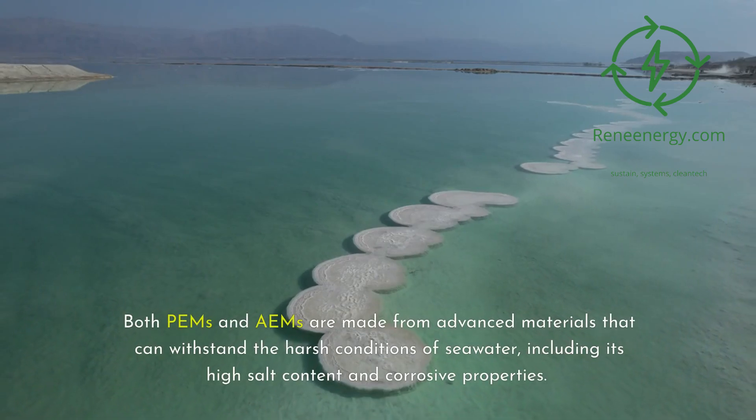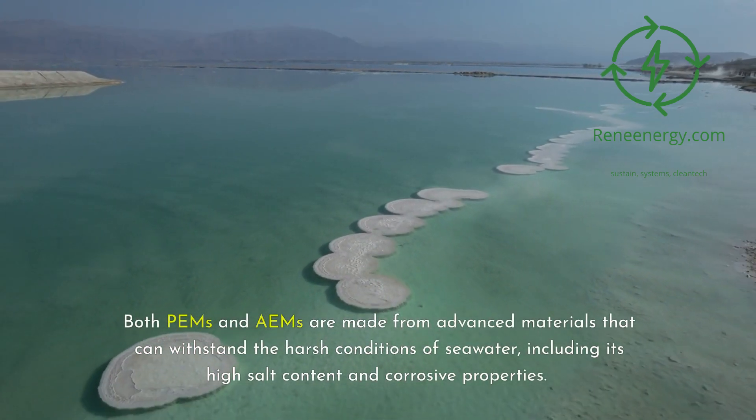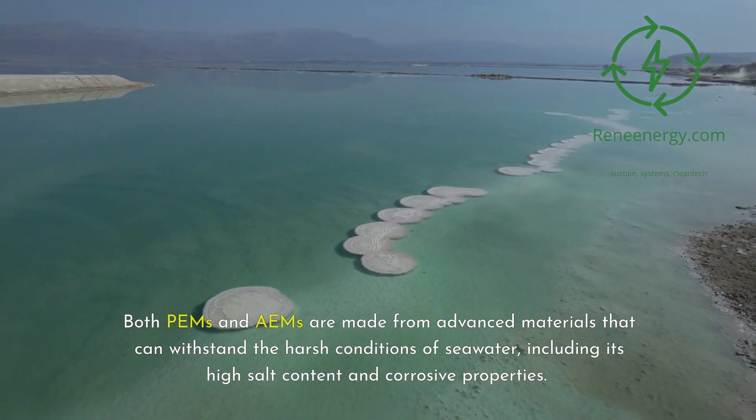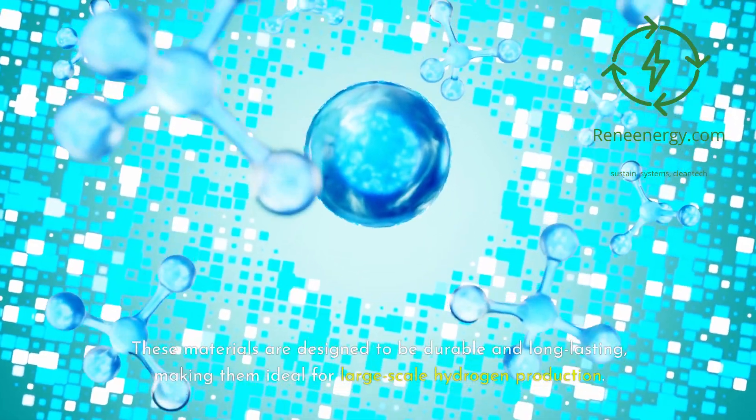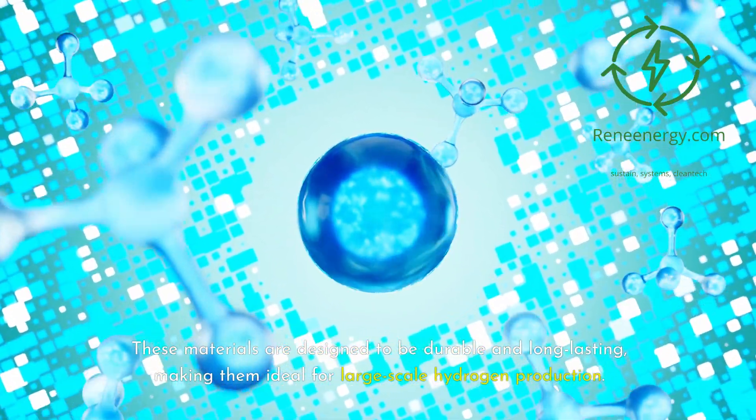Both PEMs and EAMs are made from advanced materials that can withstand the harsh conditions of seawater, including its high salt content and corrosive properties. These materials are designed to be durable and long-lasting, making them ideal for large-scale hydrogen production.